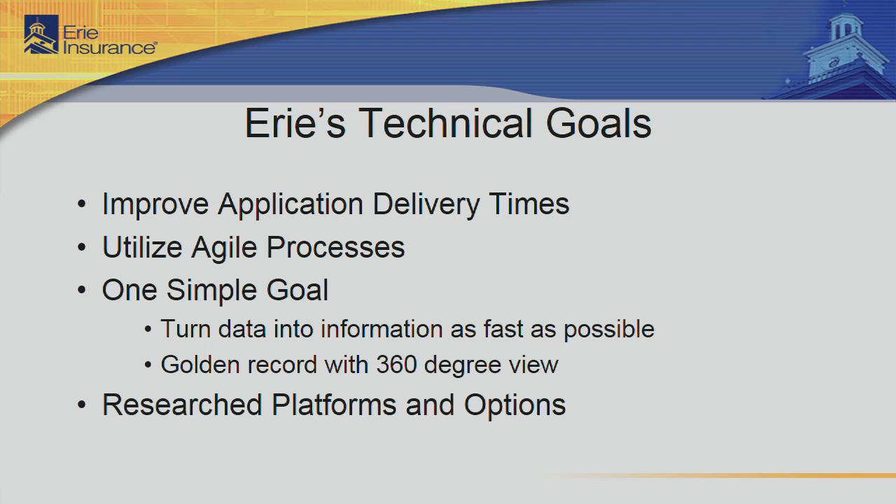As we were going along and trying to find what would provide us that better place, we had a few needs. We wanted to improve our application delivery time — we wanted things to be in hours and weeks, not weeks and months. We wanted to be more flexible, more agile in our processes. And probably most importantly, the one simple goal is to turn data into information as fast as possible. When a customer calls in and gives us a new piece of information, we need to be able to turn it around and deliver it to someone who can take action on it quickly.